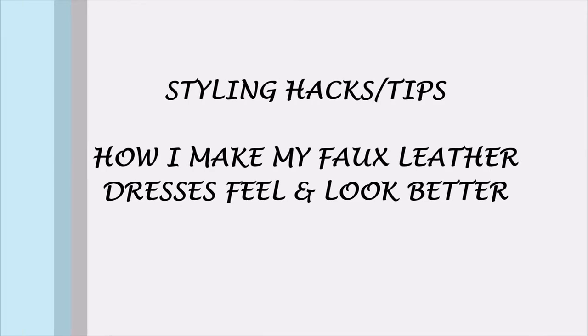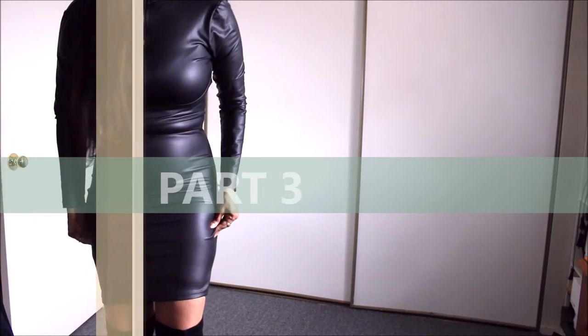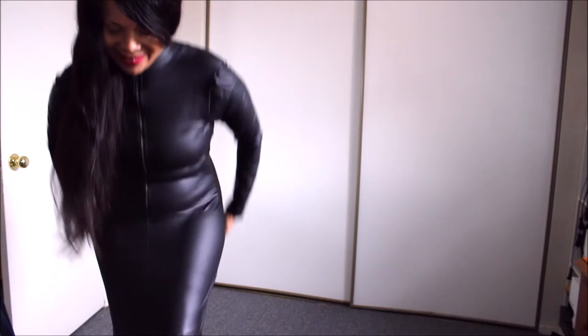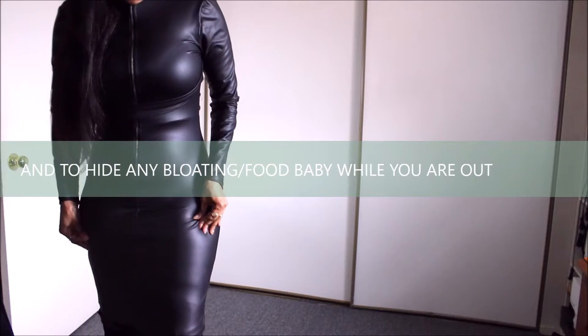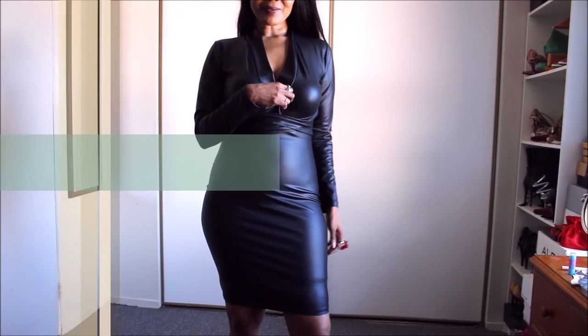Hi guys, welcome back to my channel. In part three, we are going to style my black midi dresses to give them a fresher look. I'll be incorporating some tips and hacks that not only make them look great, but also prevent that hiking issue that we often experience with faux leather dresses. Let's do this!